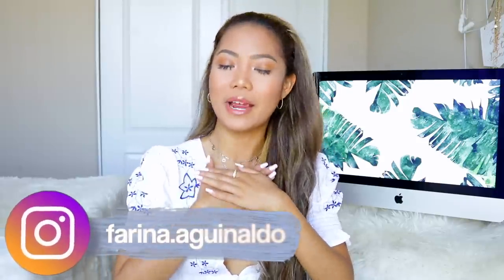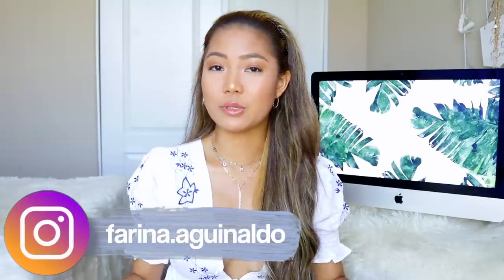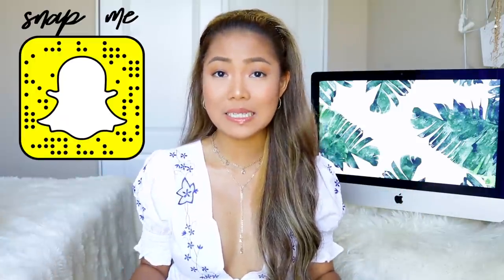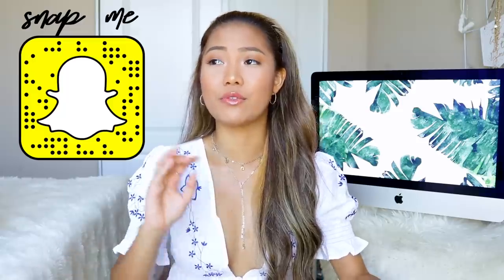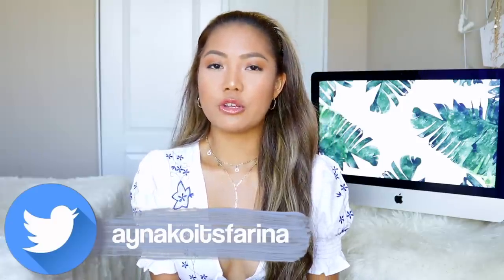What's up mermaids, hello, welcome back to my channel. If you're new here, my name is Farina, nice to meet you. If you guys love hauls and vlogs, be sure to click subscribe down below. For today's video I have a huge Shein haul for you guys — these are all summery pieces. By the time you guys are watching this I'm going to be in the Philippines, so most of these are pre-filmed. I have a lot of items to show you, so let's go ahead and get started.